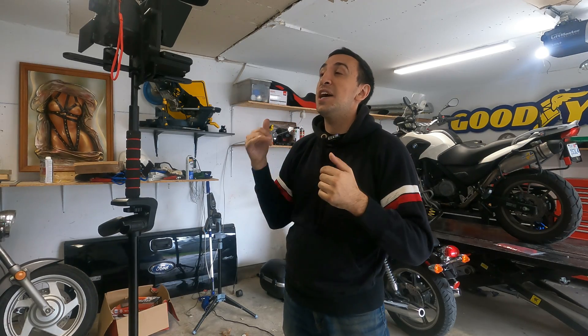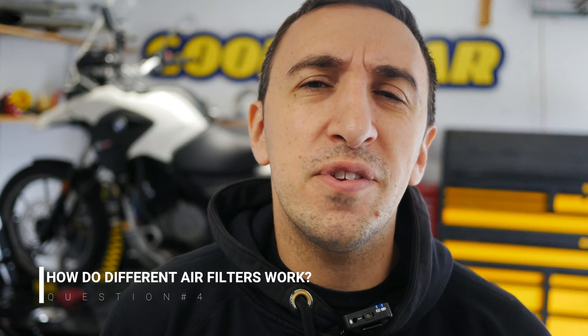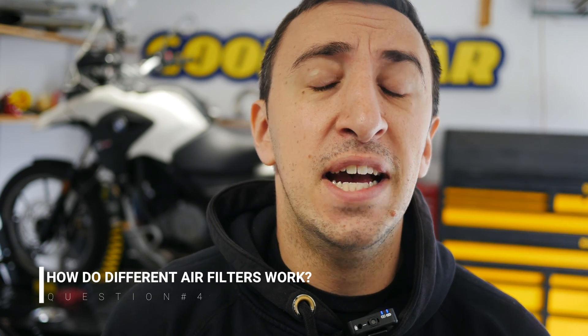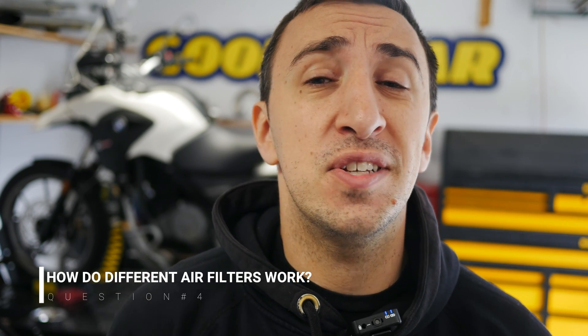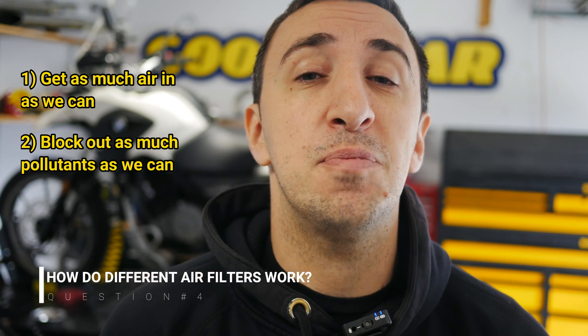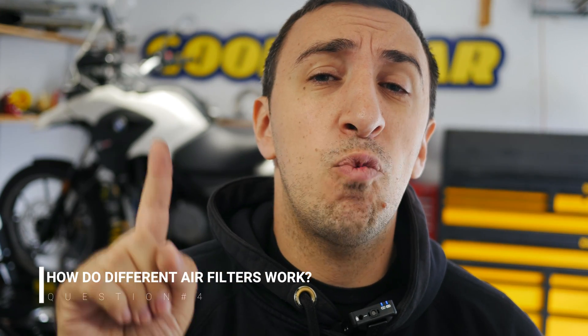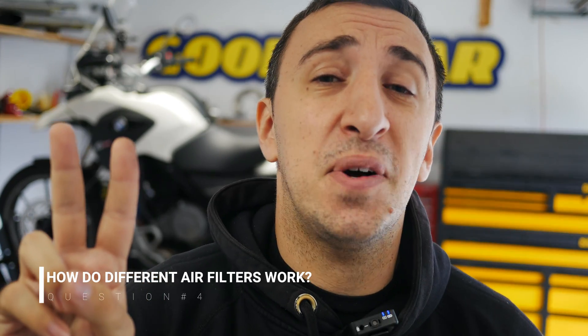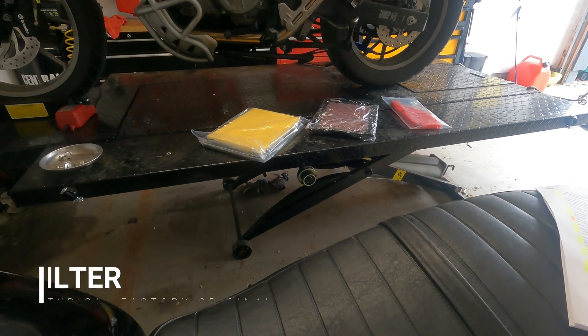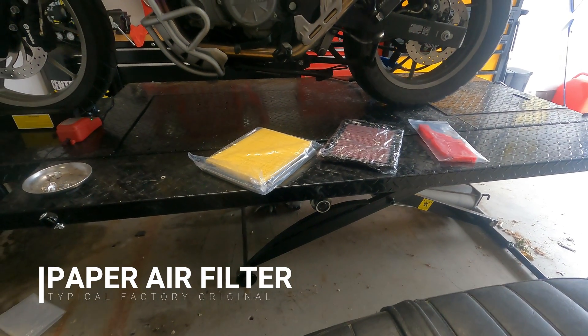So how do different air filters work? There are three different main types of air filters and they all work a little bit differently to juggle the exact same job, which is get as much airflow in as we can while at the same time blocking out as many pollutants as possible. Essentially you've got one filter with two different sets of competing responsibilities that are at odds with each other, and three different approaches to how we handle the problem.